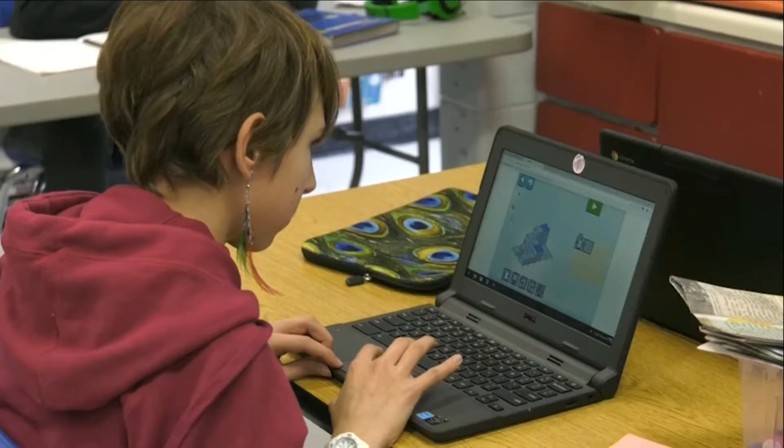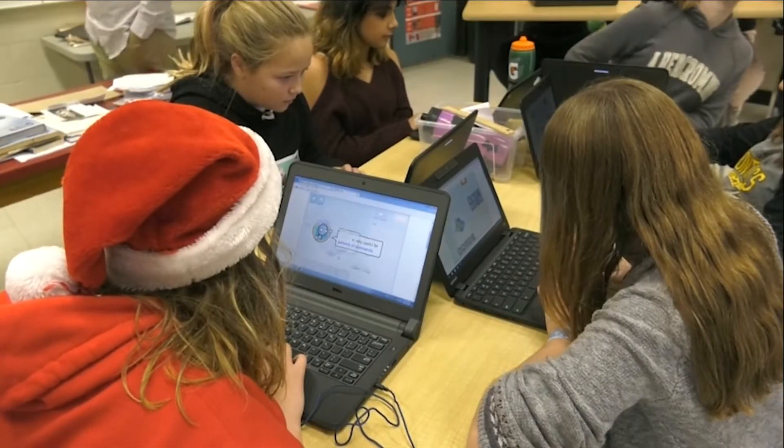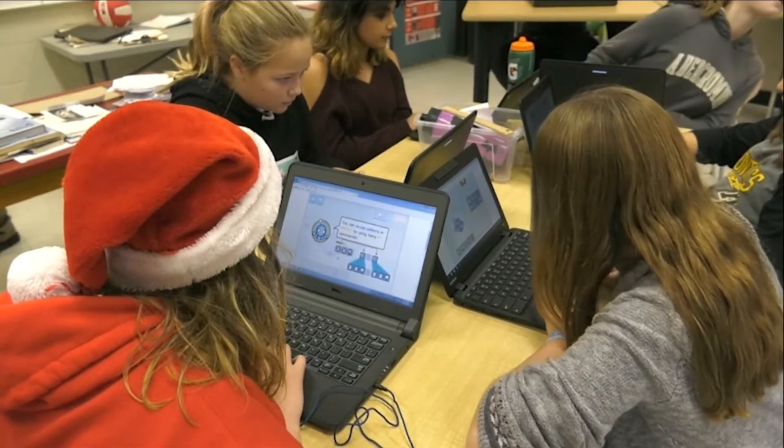And it's always good to challenge yourself and try new things. Can you tell me a little bit about why it's important to learn about coding? If you know how to do it, you can get mostly any job that has to do with this, so it's good for the future. It's also important to know how, because if something's wrong, you'll know how to fix it.